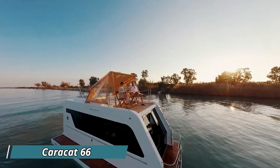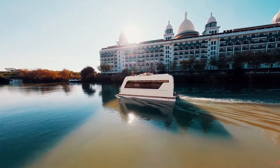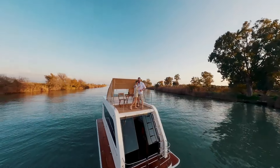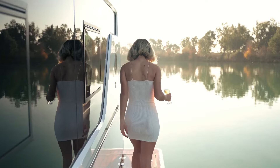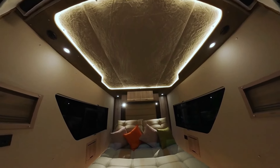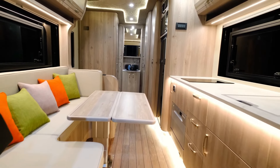Imagine exploring hidden coves and cruising calm canals, all with the comfort of your own home. The Karakat 66 isn't just a boat — it's a transforming adventure. This ingenious vehicle folds up for road travel behind your car, then unfolds into a sleek catamaran at the water's edge. Step inside and discover a surprisingly spacious interior with a well-equipped kitchen and a cozy sleeping cabin. Clever design creates a comfortable living area that transforms into a comfy bed for two people.